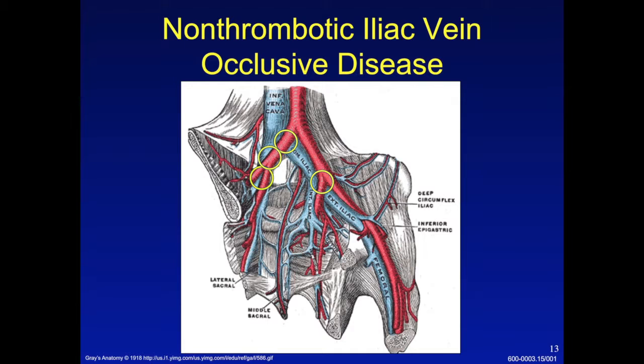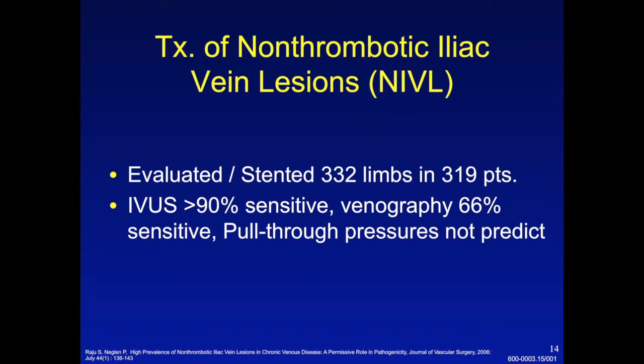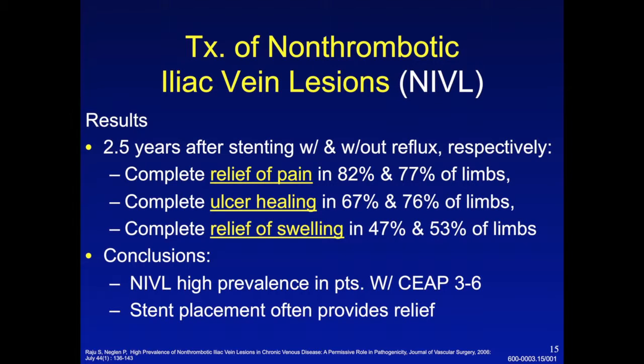The external iliac veins are compressed at the bifurcation of the common iliac artery into the internal and external iliac artery. Neglin and Raju reported evaluating and stenting 332 limbs in 319 patients for non-thrombotic iliac vein lesions — compression lesions. They compared venography and pull-through pressures to intravascular ultrasound and found that venography missed fully a third of the lesions present, while intravascular ultrasound was greater than 90% sensitive in identifying these outflow lesions. Pull-through pressures had no role. What was really compelling was that at 2½ years follow-up after stenting, patients had nearly complete relief of heaviness and discomfort, and three-quarters of those with venous ulcers had healed.